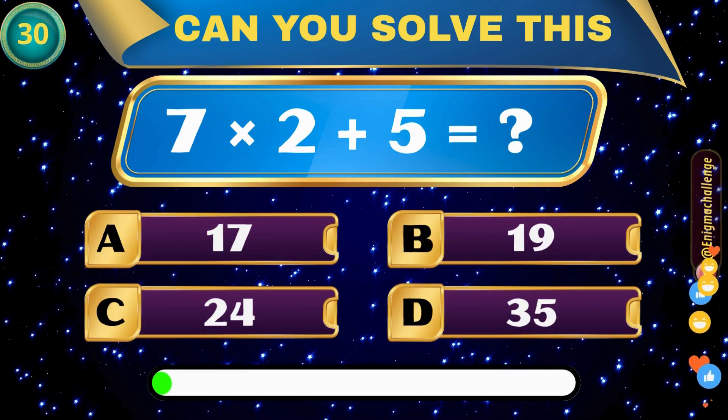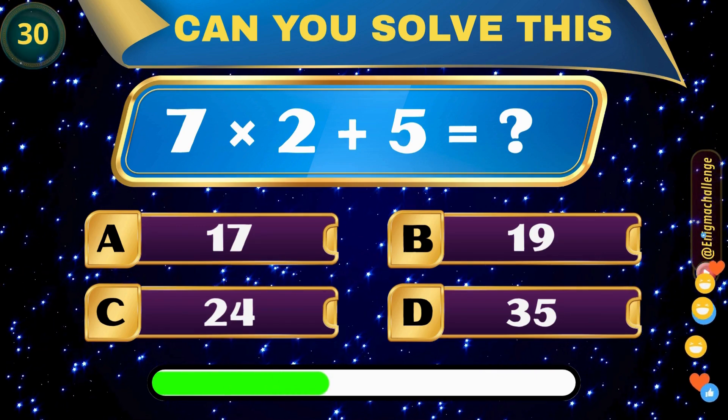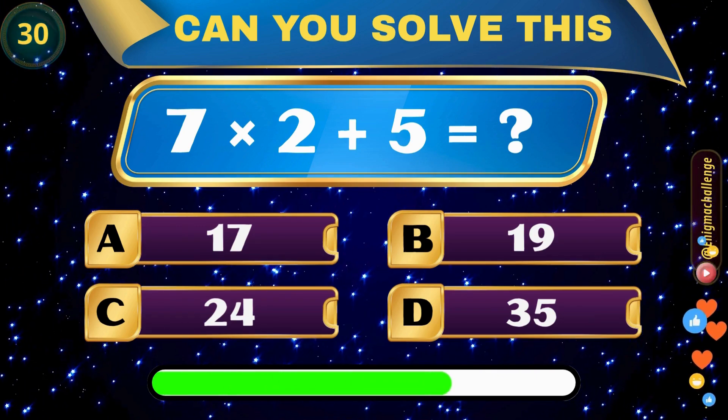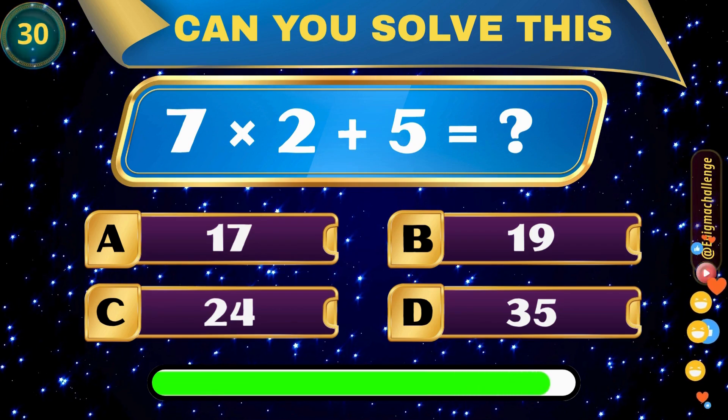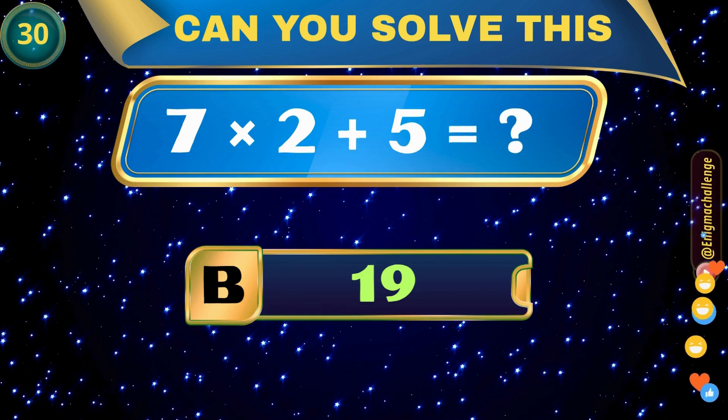7 times 2 plus 5 equals? A. 17, B. 19, C. 24, D. 35. Correct answer: B. 19.